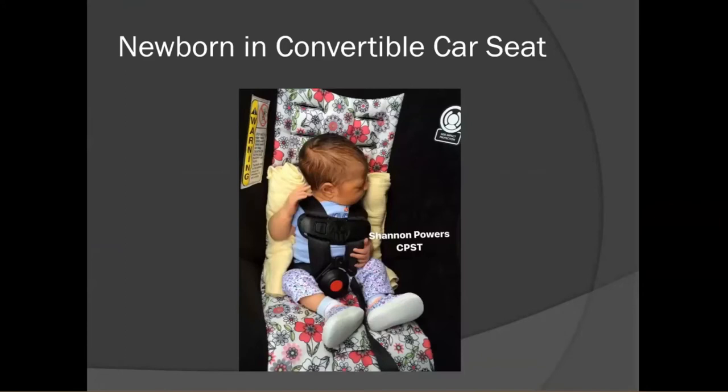I always like to show this photo of a two-day-old child in a convertible car seat. That seat is the exact same model as on the last slide, just in a different pattern. Those convertible car seats look so big next to a newborn, but they do actually fit.